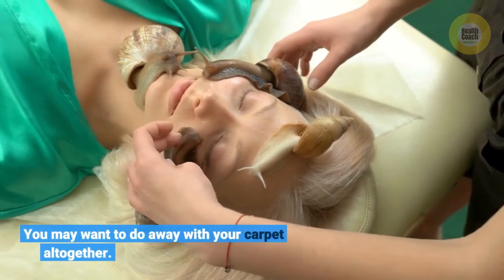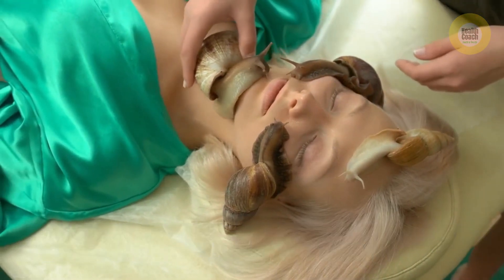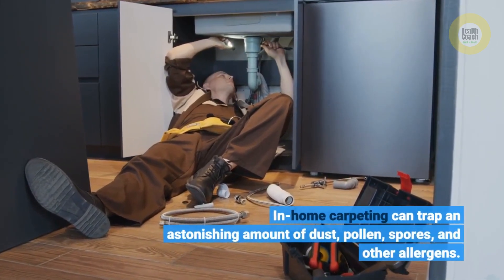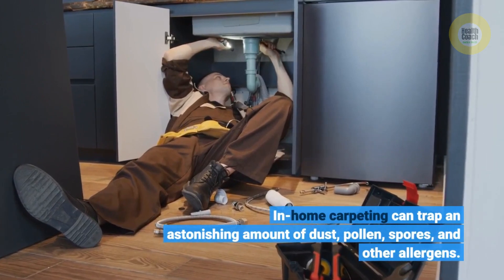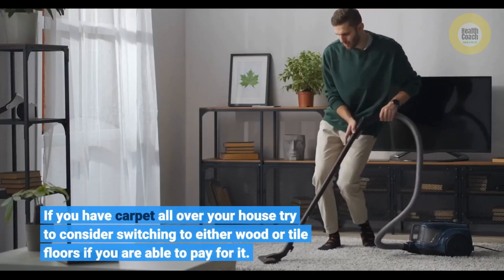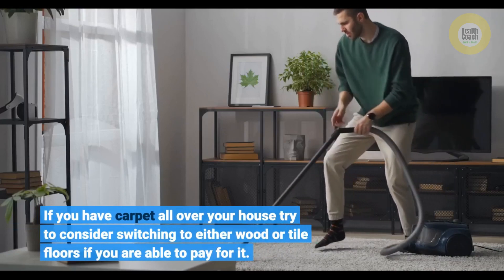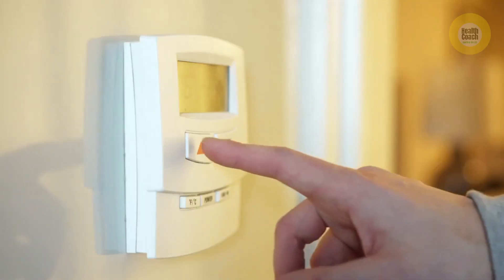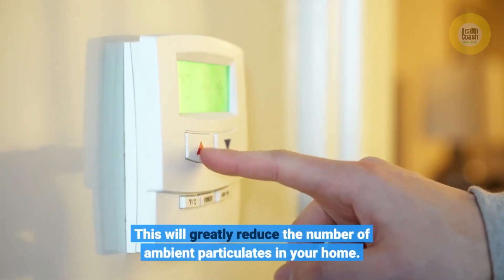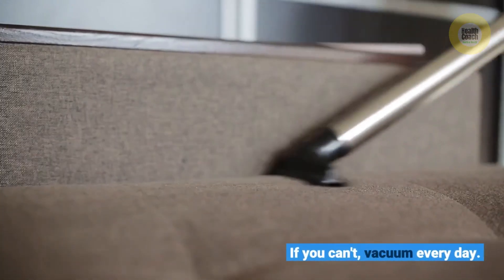You may want to do away with your carpet altogether. In-home carpeting can trap an astonishing amount of dust, pollen, spores, and other allergens. If you have carpet all over your house, try to consider switching to either wood or tile floors if you are able to pay for it. This will greatly reduce the number of ambient particulates in your home. If you can't, vacuum every day.